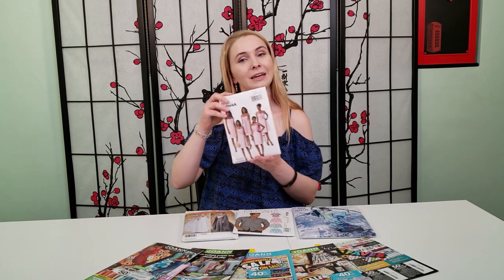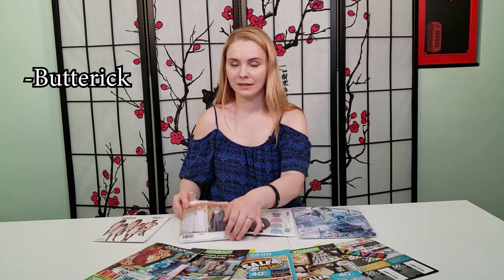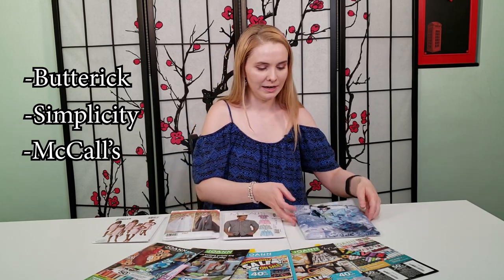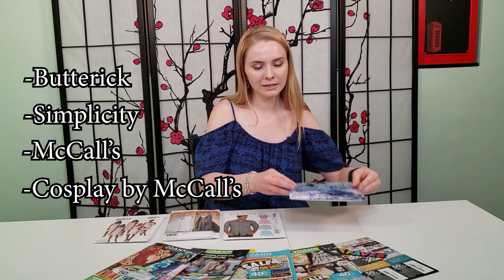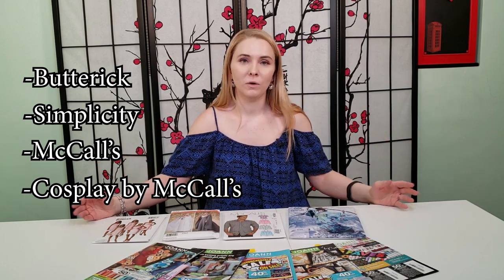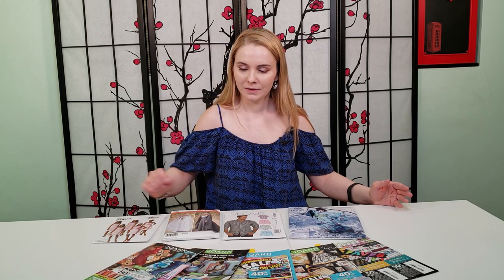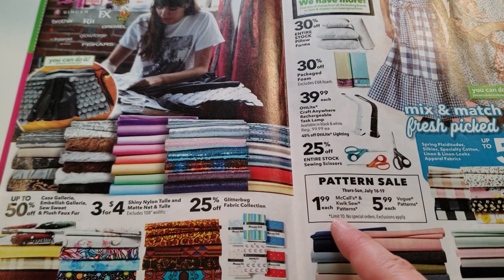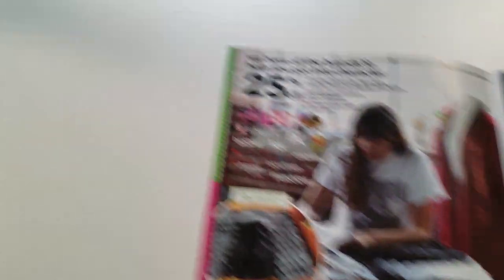Except for Vogue — I don't know why, but Vogue only goes down to $5.99 when it's on sale. However, for other brands such as Butterick, Simplicity, McCall's, and Cosplay by McCall's, these will all go on sale for $1.99 when you see them in the Joann's catalog. Here in this recent Joann catalog, we can see that McCall's and Quicksews are on sale for $1.99 and the Vogue patterns for $5.99.